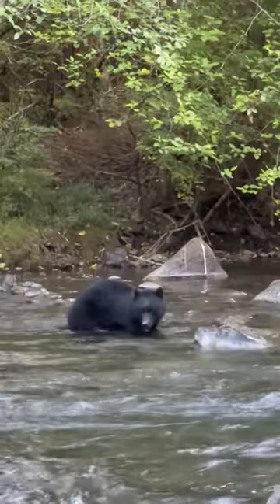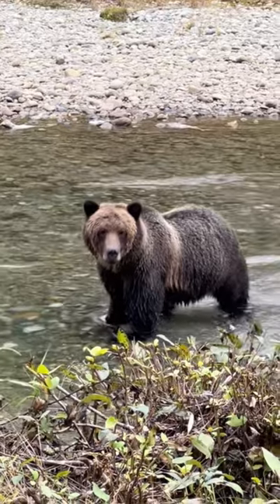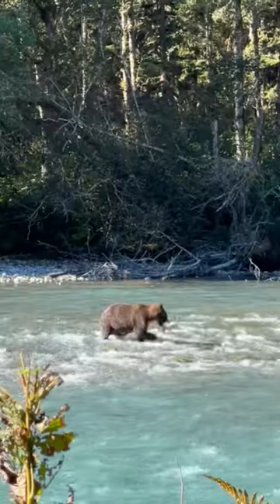Another tip is to look at their ears. Black bears have tall, pointed ears, while grizzly bears have short, rounder ears. Size and color are not great indicators because they vary dramatically.